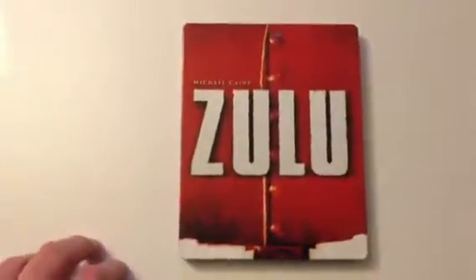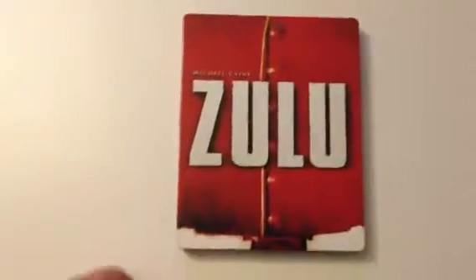Next up is another Play.com exclusive — Zulu. Classic Michael Caine movie. Inside artwork. Zulu.